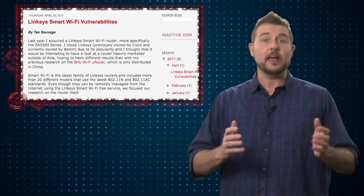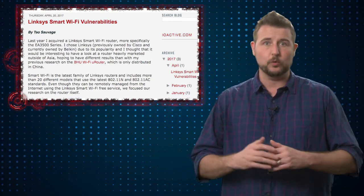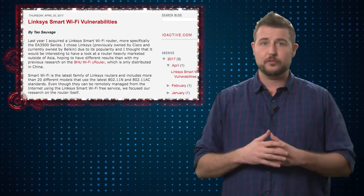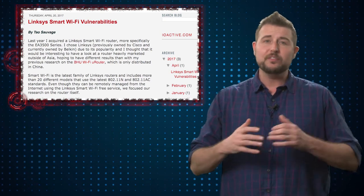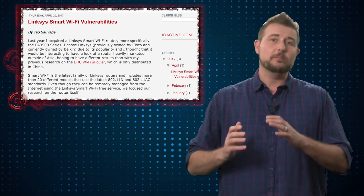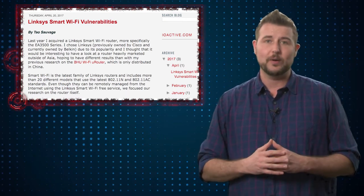They haven't shared the technical details yet, since Linksys still has not patched these, although they are working on patches. Overall, the vulnerabilities include two denial-of-service vulnerabilities, a number of flaws that might disclose sensitive information from your router, and the big one is a remote root vulnerability that could allow attackers to execute code on your router.